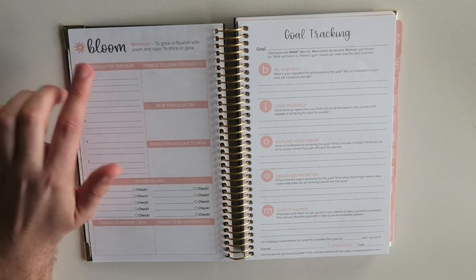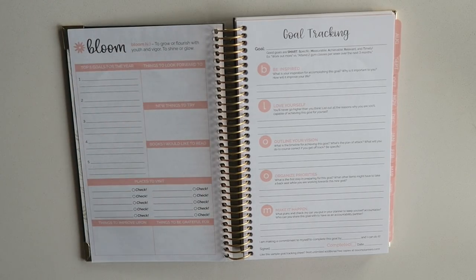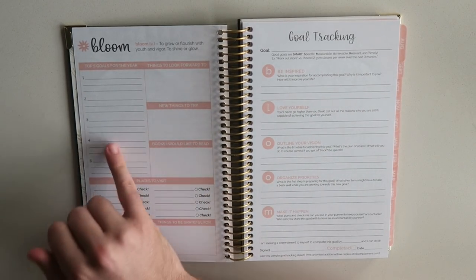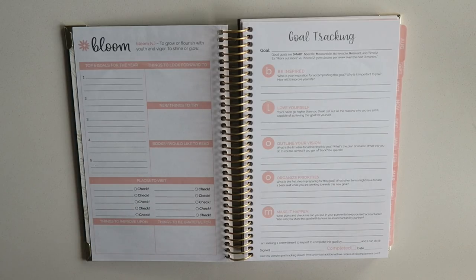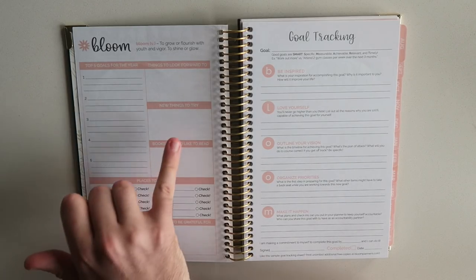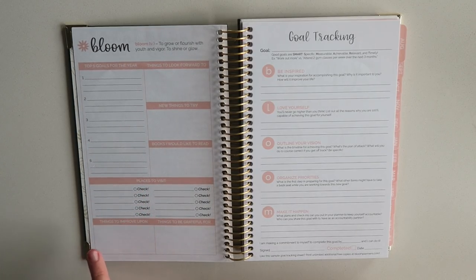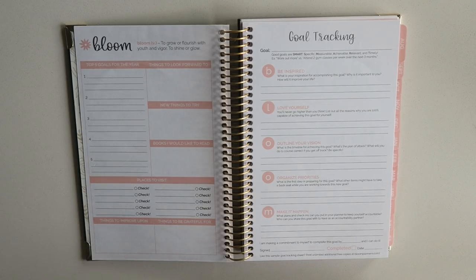Over here we have a page that says 'Bloom' — a verb: to grow or flourish with youth and vigor, to shine or glow. I love a good definition. And what it says over here is: top five goals for the year, things to look forward to, new things to try, books I would like to read, places to visit, things to improve upon, things to be grateful for. The theme here is peach, and I do love how this is so centered on self-improvement and progress.